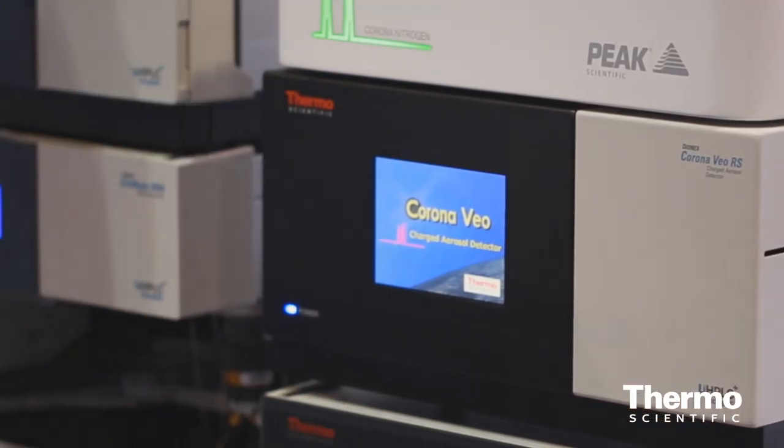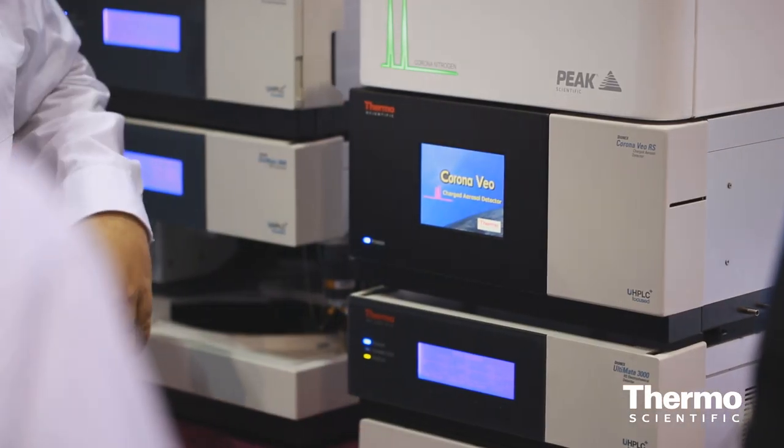Some of the best advantages for our customers now is that we have a wider application scope. Not only can we serve those markets and do all of the applications that we've done before, but also we've got a wider application scope in terms of flow rate compatibilities and eluent compatibilities with the charged aerosol detector. So now our customers have even more value, and we put that right into the Veo.